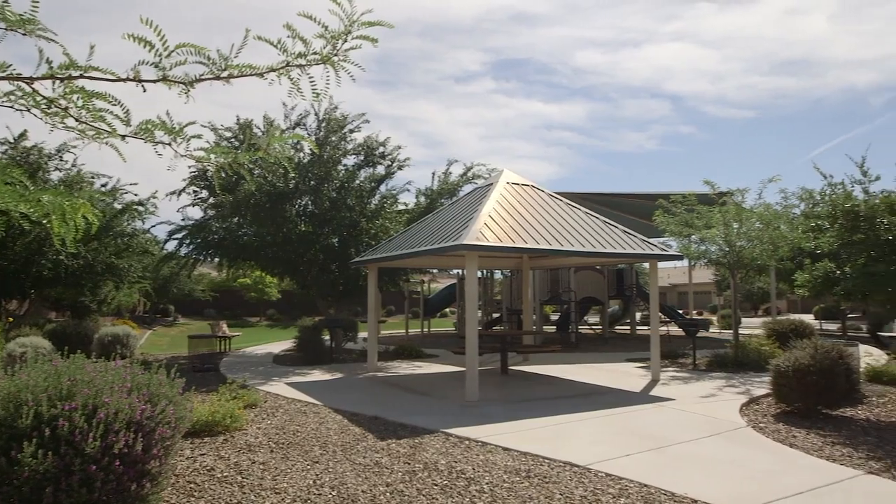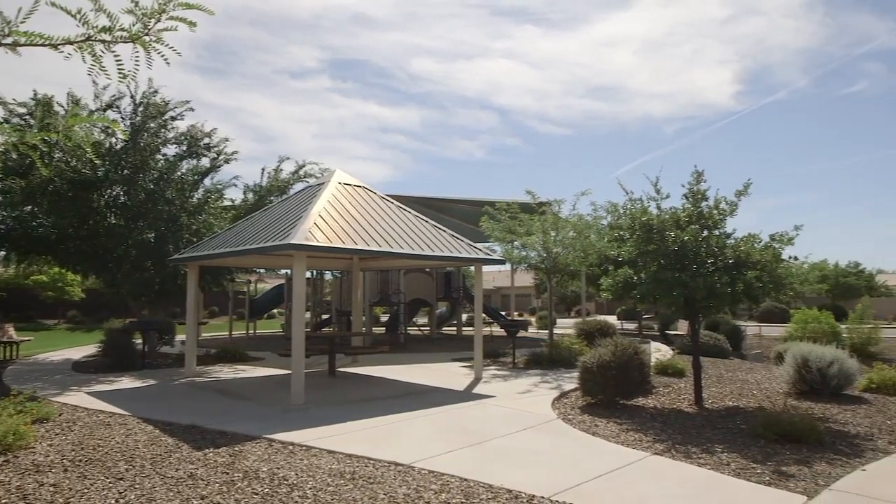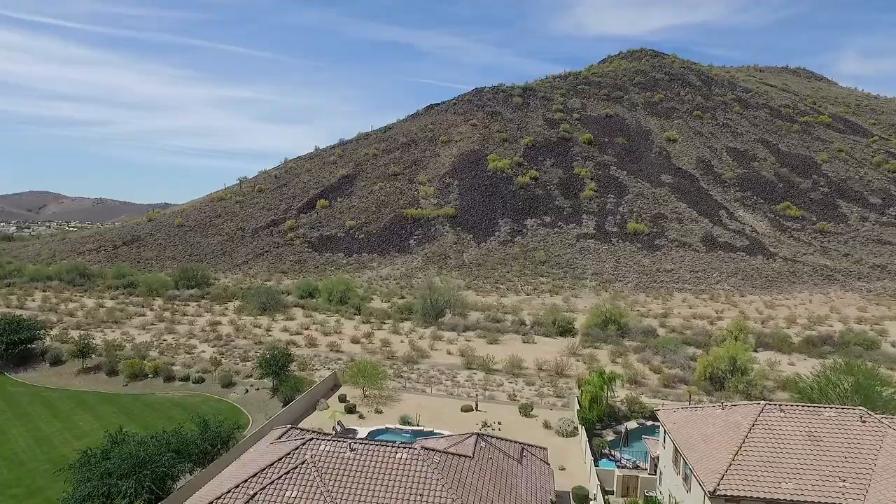As you know, in real estate, location is everything, and this house has it all. It's in a cul-de-sac next to a green belt and has spectacular mountain views out the back. I can't wait to show you this property — come on in and take a look.